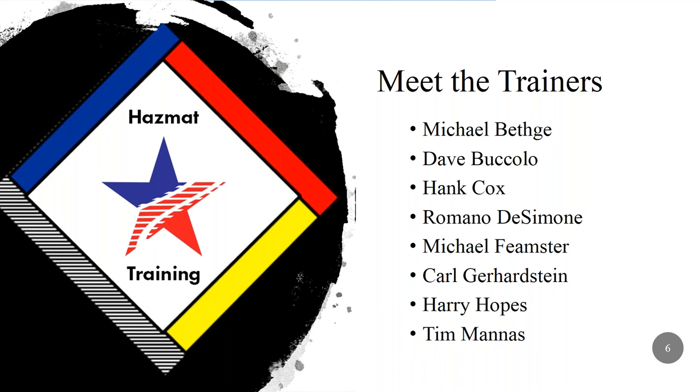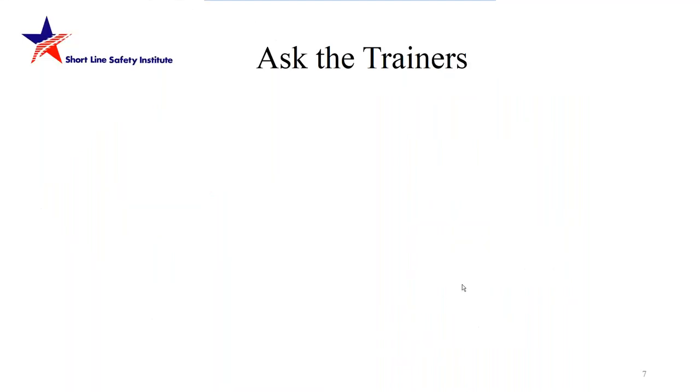We wanted to share with you the experts we have on our team — they're listed on this slide and a few of them are with us today. We have some pre-formulated questions and some submitted ahead of this webinar, so we'll ask those first. At the end, if you have questions for our experts, please use that tool on the lower right-hand side where it says 'questions,' and we'll read them first come, first served.